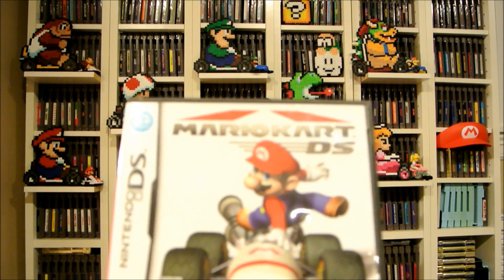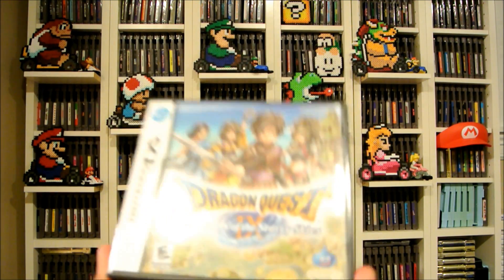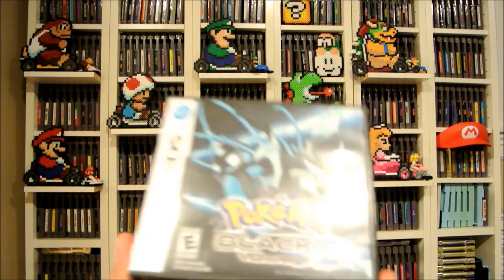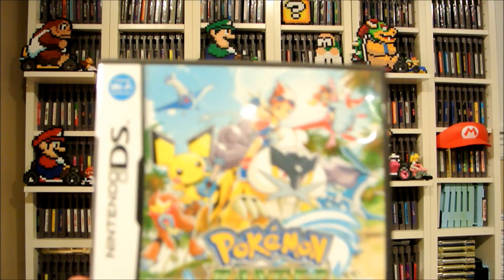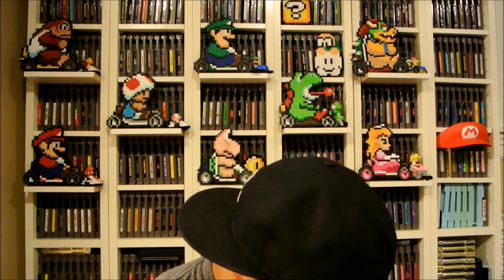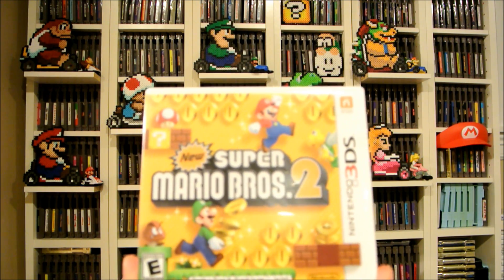Mario Kart — three dollars. Dragon Quest 6 — three bucks, that's crazy. Dragon Quest 9 — also three bucks. Pokemon Black 2 — three bucks, and any Pokemon game for three bucks is good, especially loose and with a case. Pokemon Ranger Guardian Signs — don't think I have this yet. Now the five-dollar ones: New Super Mario Bros. for DS — five bucks — and New Super Mario Bros. 2 for 3DS — five bucks. I thought those were good deals.